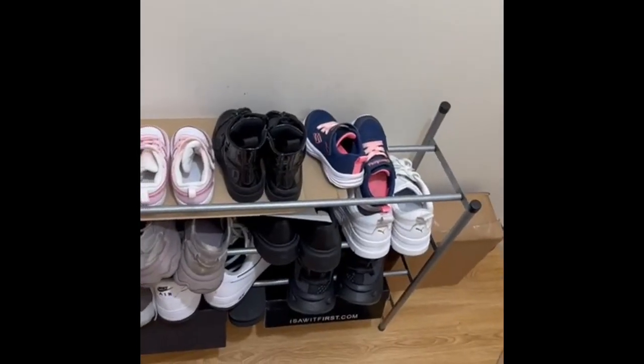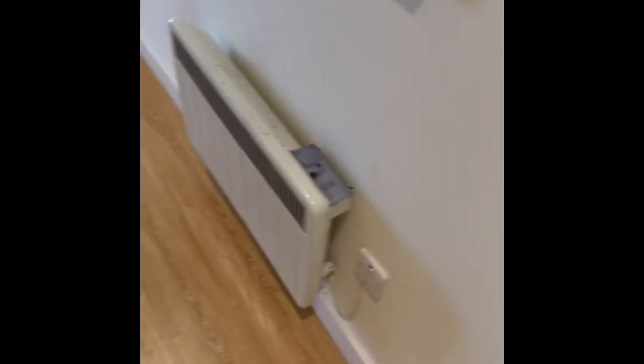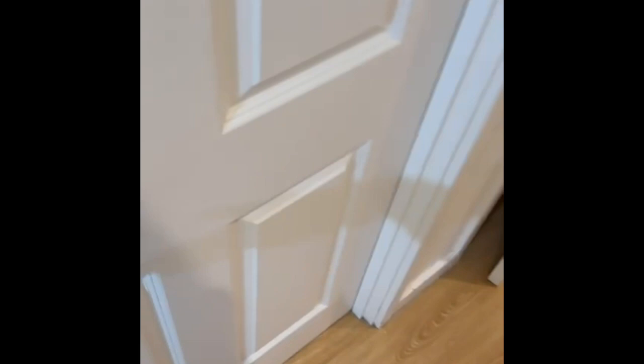Here we are at number 3. There's just an entrance hall here with a little space for shoes and everything. You've got the security entry phone here, and it's all neutral colours on the walls. The property will be unfurnished, it's electric heating, and you've got laminate flooring throughout.